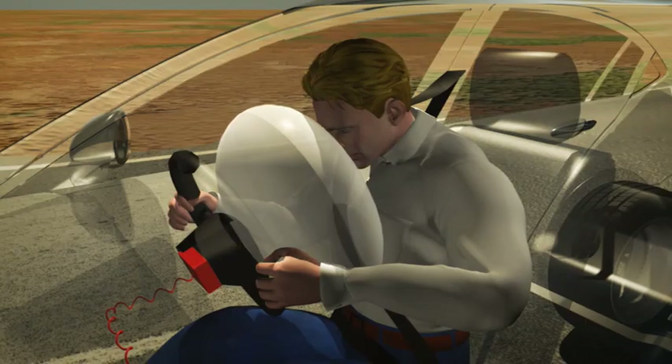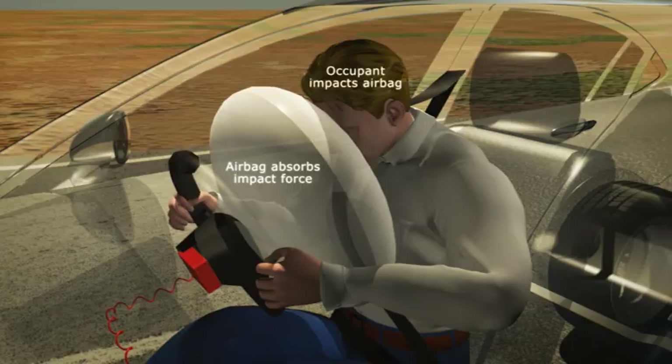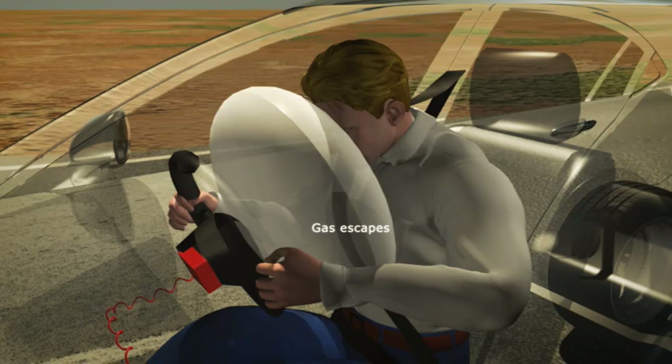In a frontal impact, a signal ignites a chemical reaction, producing a rapid expansion of nitrogen gas, inflating the airbag within about 30 milliseconds.